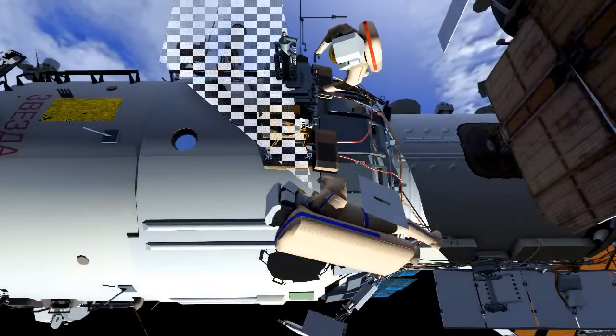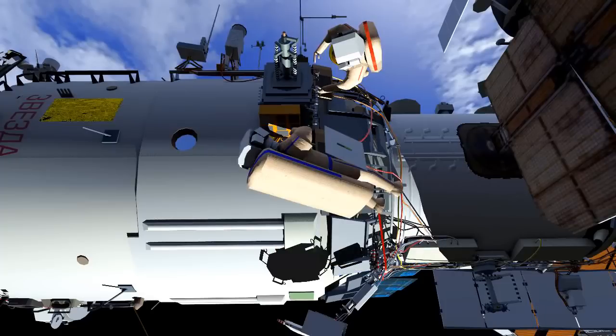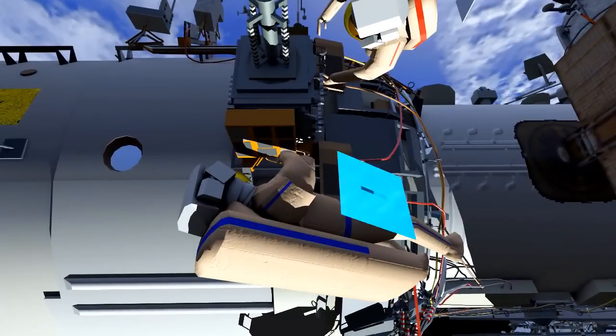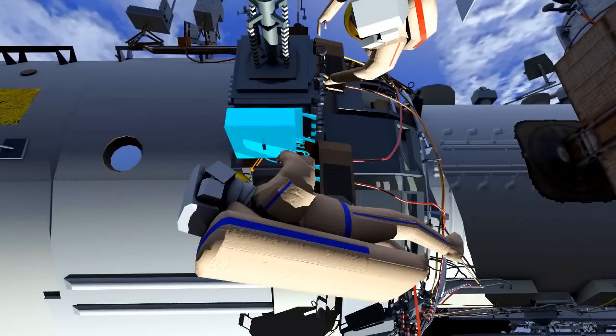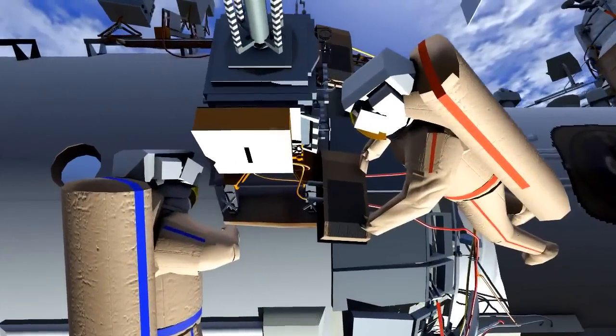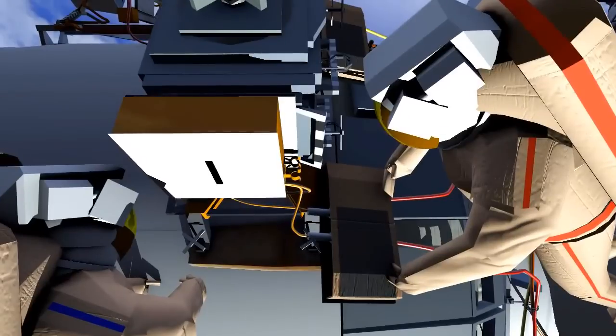They will take photos of Expose-R. Then they will install the protective plate on Expose-R. They will open up the MLI flap of the electrical panel on the service module and disconnect two connectors that connect Expose-R.